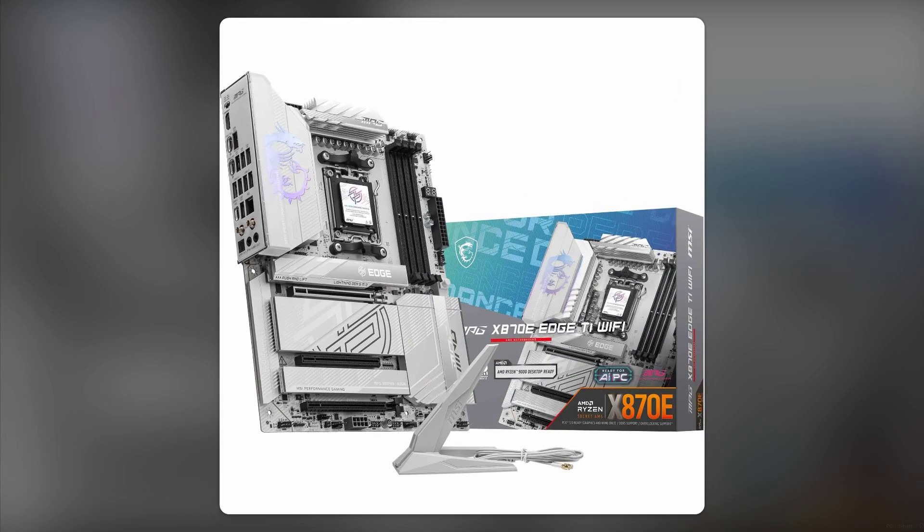Number 5: Limited Availability. Depending on your region, finding this motherboard might be a challenge. If you're eager to build your dream PC, waiting for stock could be a frustrating experience.